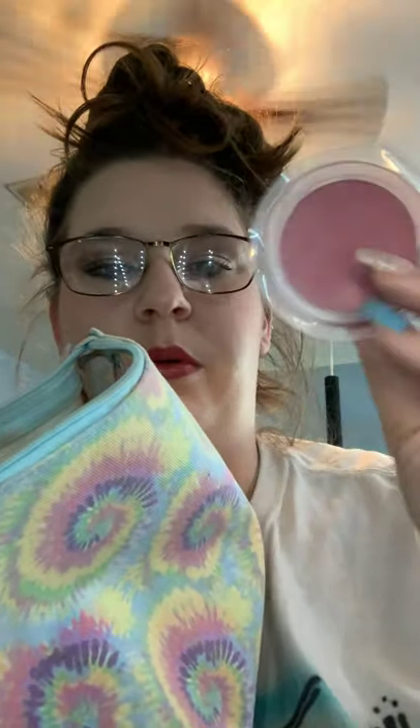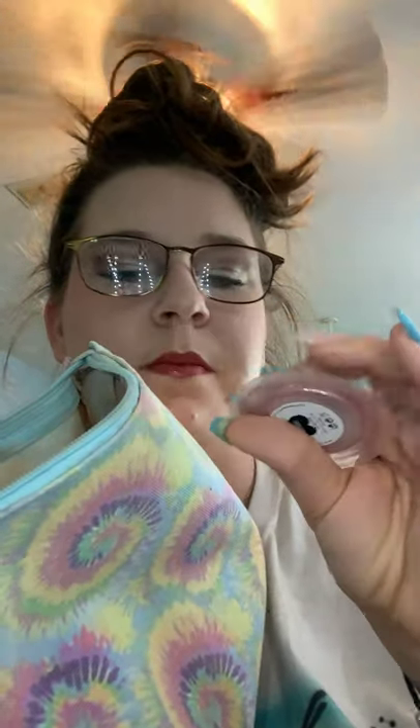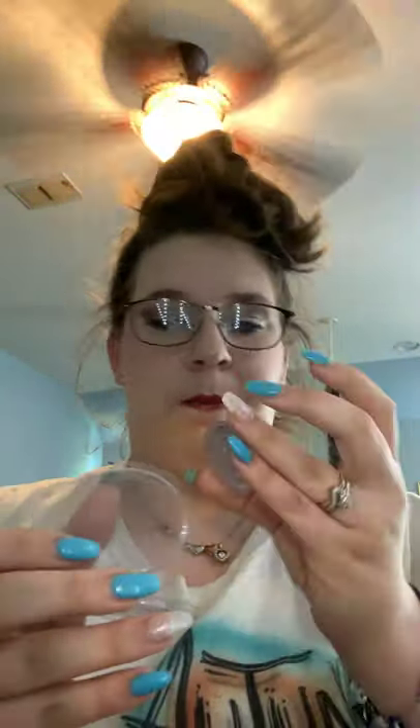I also have this blush to take — it's just a sample from Ipsy. It's in the color Zane from Lottie London Limited, just a mauve type. It's a little single that you can put in a Z palette, but I'm probably going to keep it as is so I'm not taking so many palettes. I'm going to go in with my unicorn type blushes.